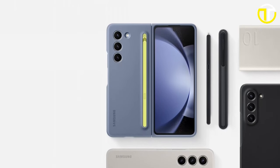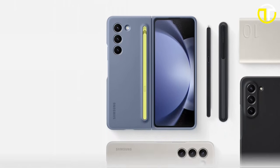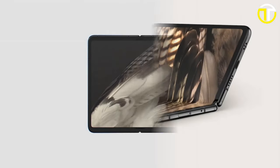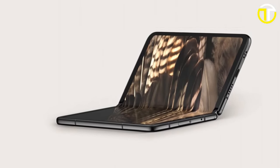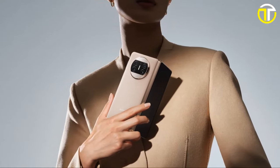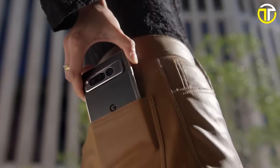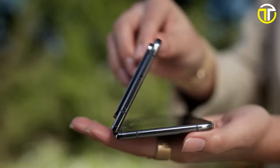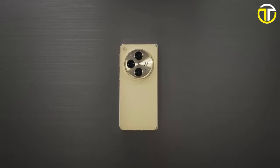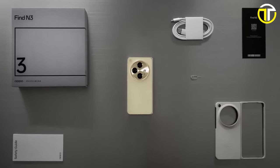Thanks for watching our dive into the top 5 best foldable smartphones of 2024. Don't forget to like, subscribe, and hit the bell for more tech insights. Check out the links in the description for detailed reviews and latest updates. Share your favorite foldable phone in the comments below. Stay connected for more cutting-edge tech trends. Until next time, keep unfolding the future of smartphones with us!